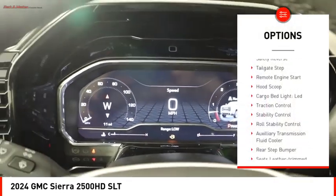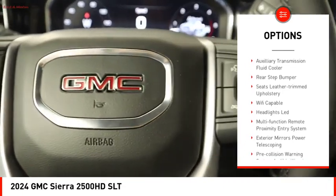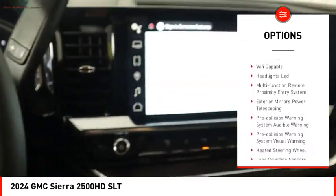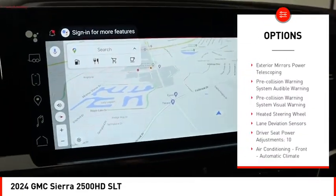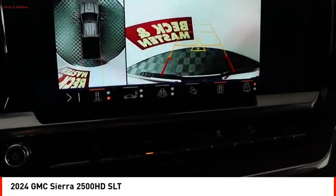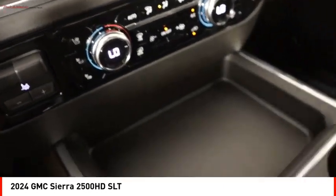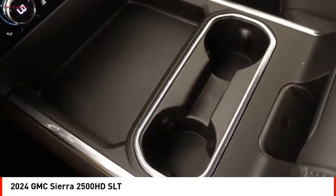Power windows with safety reverse, tailgate step, remote engine start, hood scoop, cargo bed light LED, traction control, stability control, roll stability control, auxiliary transmission fluid cooler, rear step bumper. Wouldn't you look great in this vehicle? Stop in today and see for yourself.